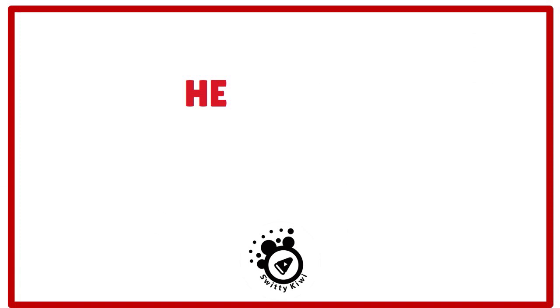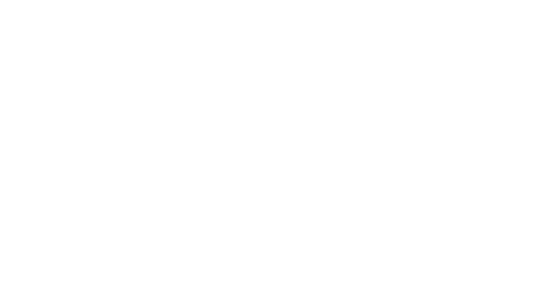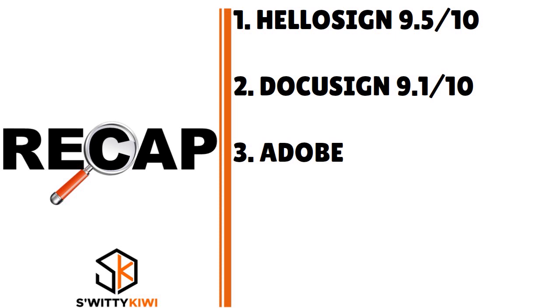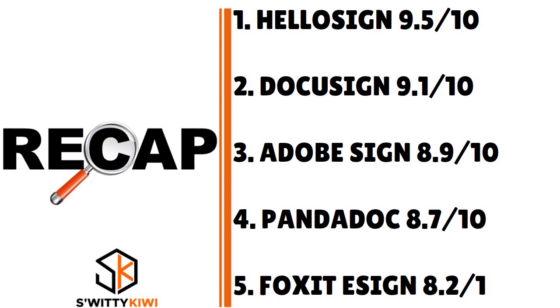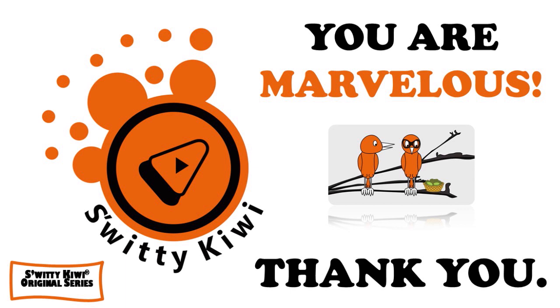Depending on your needs, you may find a quick and free electronic signature solution that captures the details you need — but it depends on the complexity of your needs. After comparing and contrasting all five, our choice is HelloSign — now called Dropbox Sign — and HelloSign wins by a large margin at 9.5 out of 10, followed by DocuSign at 9.1, Adobe Sign at 8.9, PandaDoc at 8.7, and Foxit eSign at 8.2. Thank you so much for your attention — I'll see you next time, and until then, remember: stay marvelous.